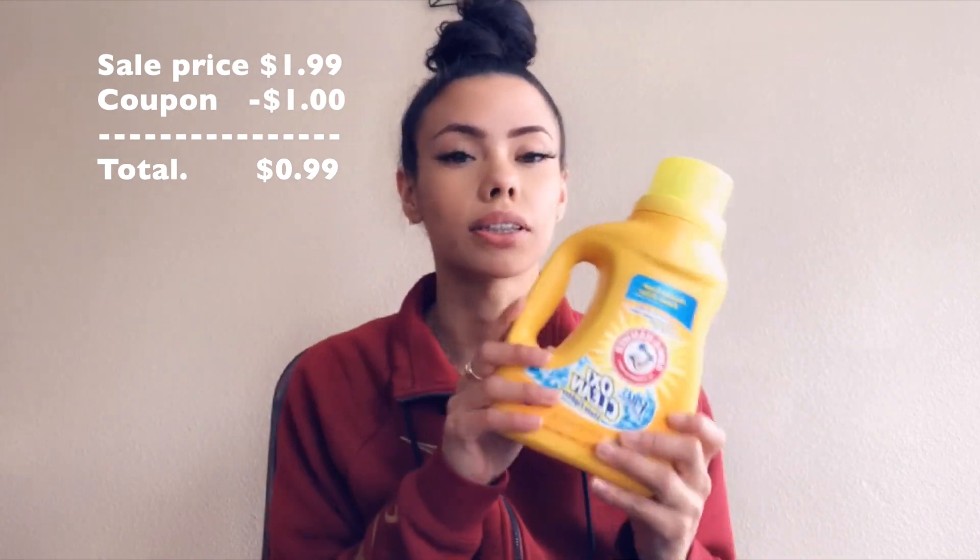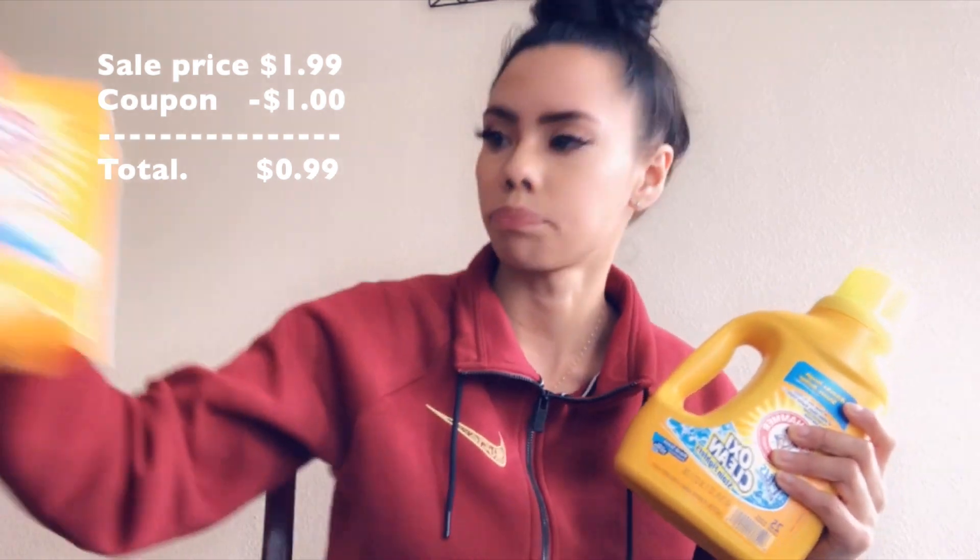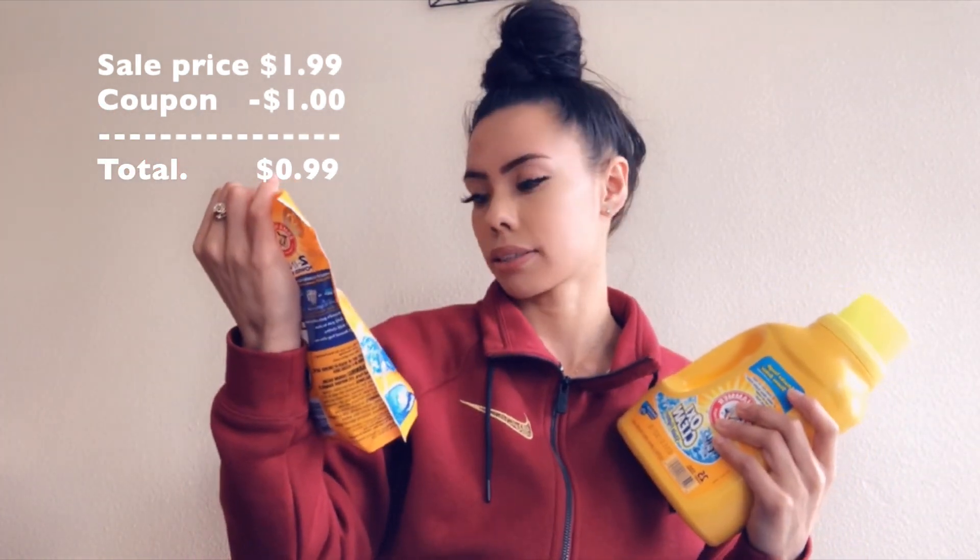When you can get laundry detergent for $0.99, stock up. We also have the powder packs — this one has 21 packs in it. Same thing, $1.99. Use that $1 off coupon making both of these just $0.99 a piece.